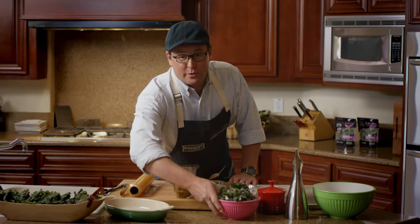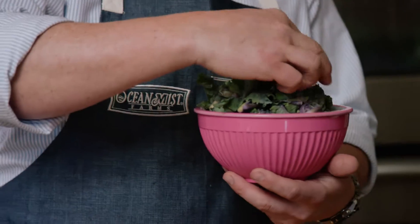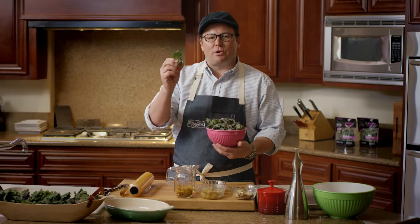Hello, I'm Chef Tony Baker with Ocean Mist Farms and today we are cooking with Kailettes. These incredible little beauties from Ocean Mist Farms take up the best of Brussels sprouts and kale.